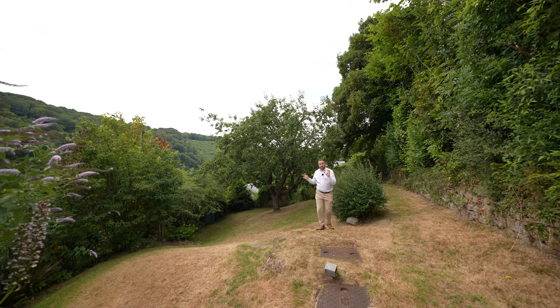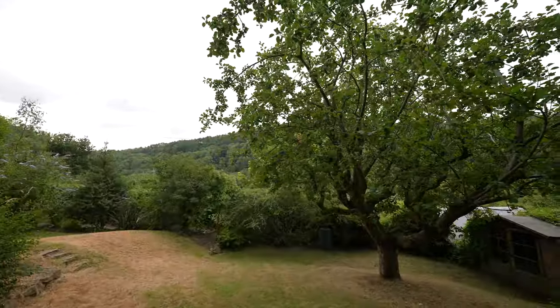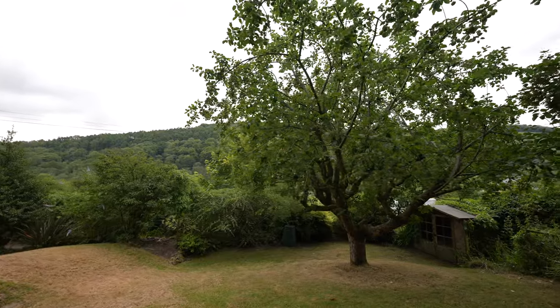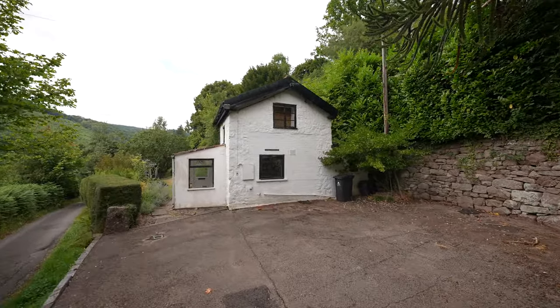There are beautiful cottage gardens to be enjoyed, as well as an original orchard with this beautiful apple tree. There is also off-road parking for several vehicles.